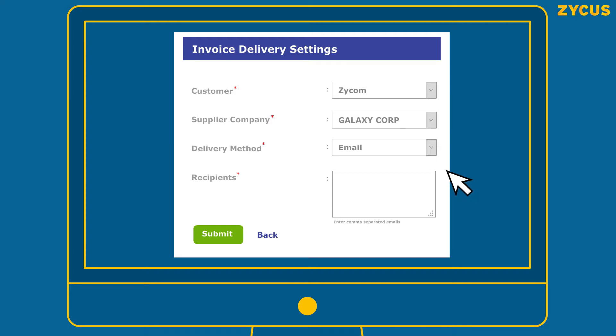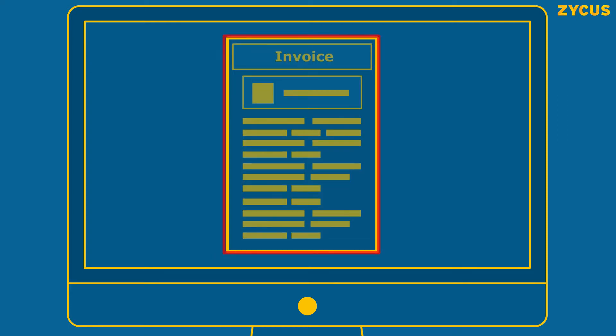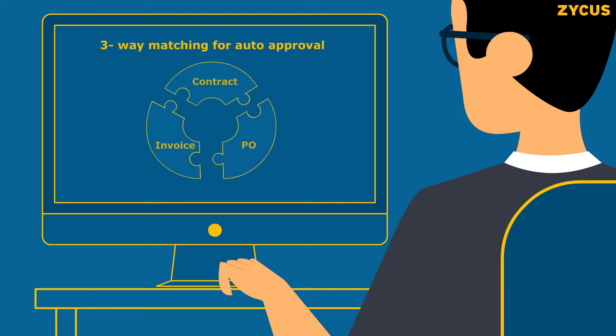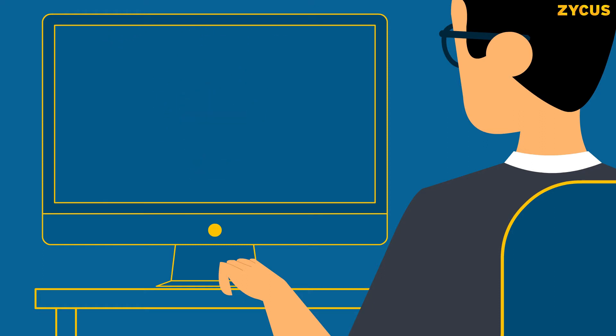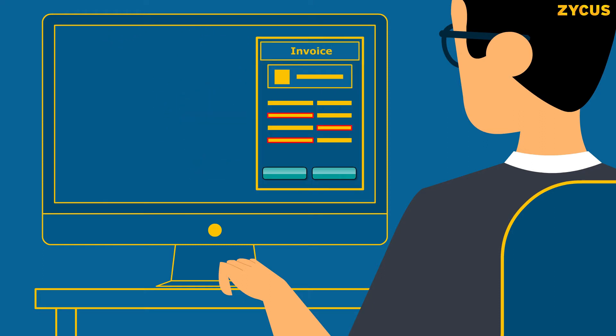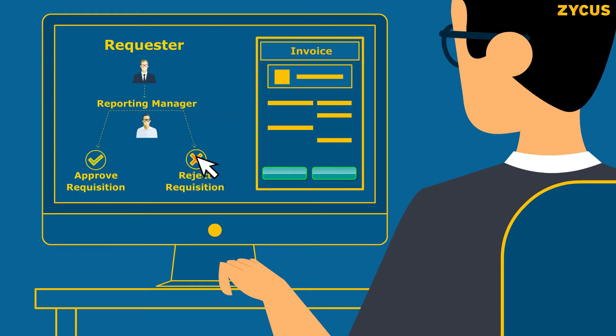Or submit invoices via CXML EDI integration. Having digital invoices allows AP professionals to leverage three-way matching to auto-approve invoices, or resolve exceptions based on configured rules and tolerances.